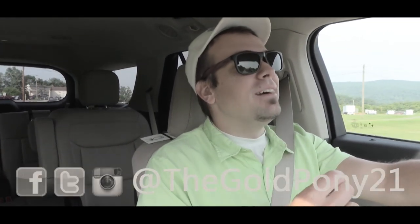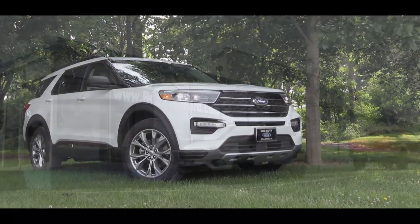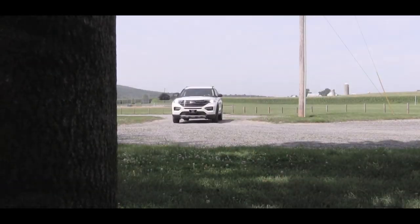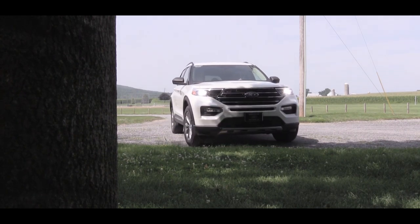What is up, you guys? Welcome back. If you're new to the channel, I am Gold Pony, and today we are in the all-new 2020 Ford Explorer, courtesy of Bob Ruth Ford in Dillsburg, PA. This one has been completely redesigned for 2020 on the outside, on the inside, the tech, and essentially just about everything, so let's jump right into it.